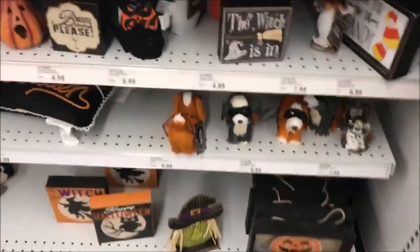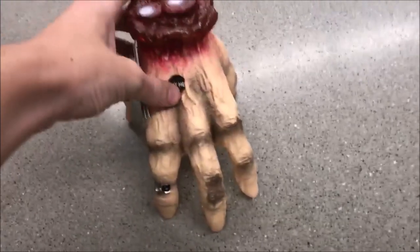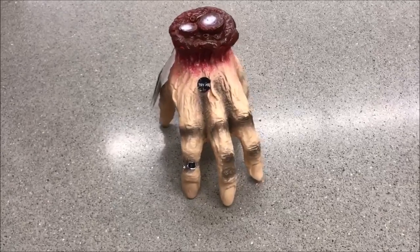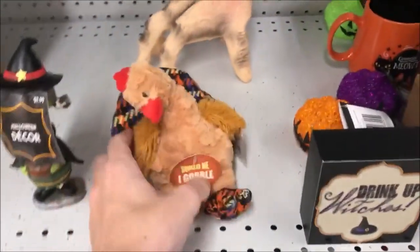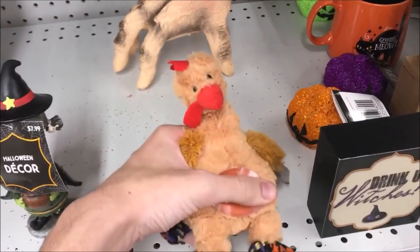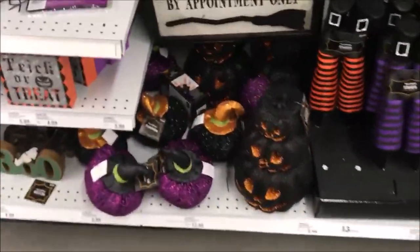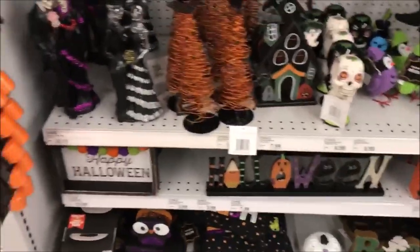Some more little cutesy types of decorations. Oh, we have another one of these — I wonder if this one is going to work better. Oh yeah, it's working, but it's kind of slow. Oh well, still cool. Could this be a Thanksgiving piece? But still. Some more little cutesy pieces, some sparkly pumpkin stacks, more orange pumpkins, and just mostly little house decor.